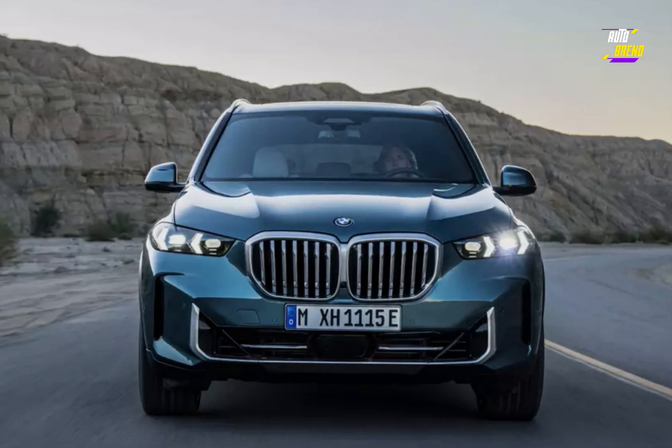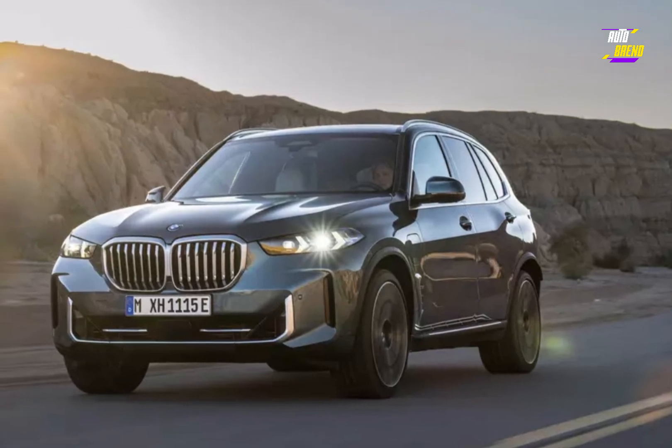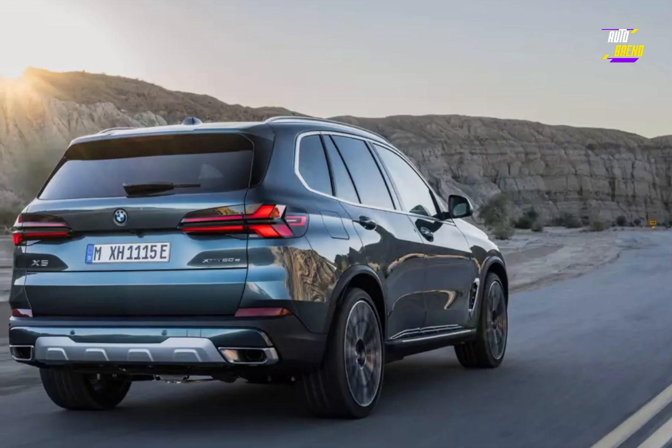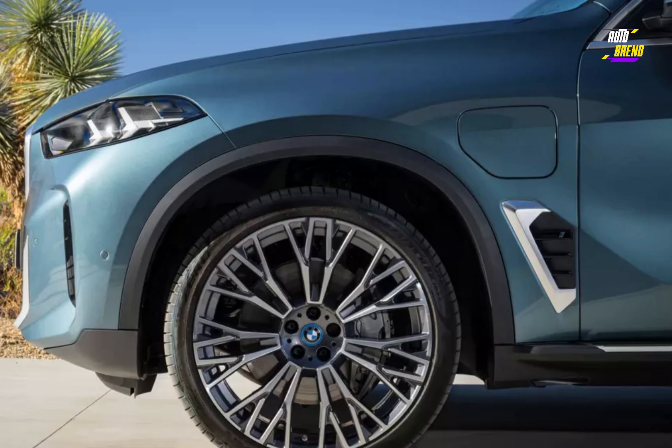BMW chose to keep things simple for the exterior updates, and at first glance, the 2024 models might appear to carry over their styling from the outgoing model. However, upon closer inspection, you'll notice some of the minor changes that BMW has made.